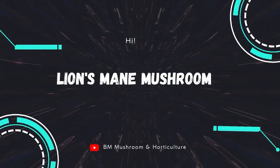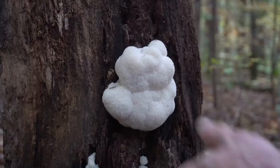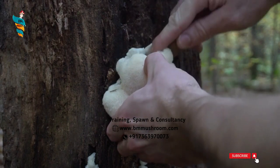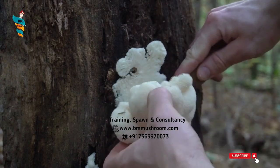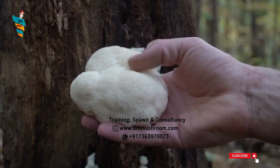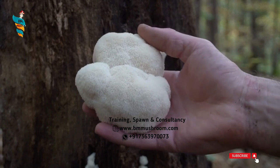Hi! Today, we will know about the Lion's Men Mushroom. Lion's Men, Herishum erinaceus, is a mushroom that grows on trunks of dead hardwood trees such as oak. It has a long history of use in East Asian medicine.